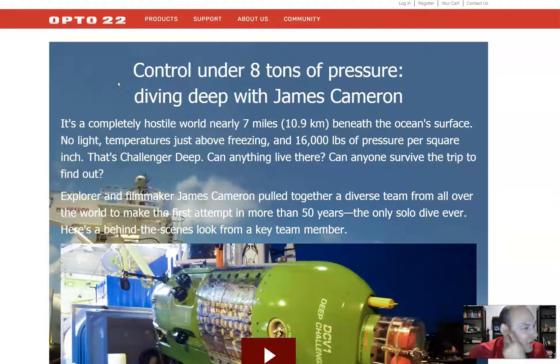There were good things and bad things about that experience, and I won't say Opto 22 was the bad part — the line just needed a lot of work. But I had a good couple of years' experience with Opto 22. Here it says that Opto 22 did the Deep Sea Challenger.